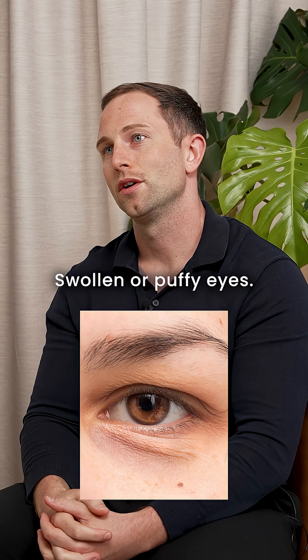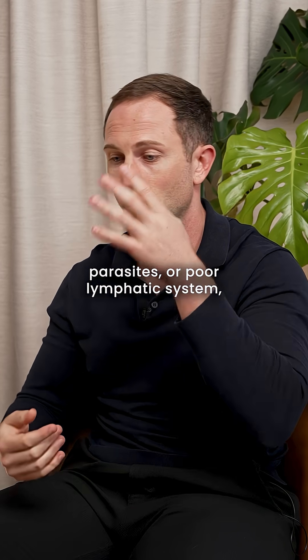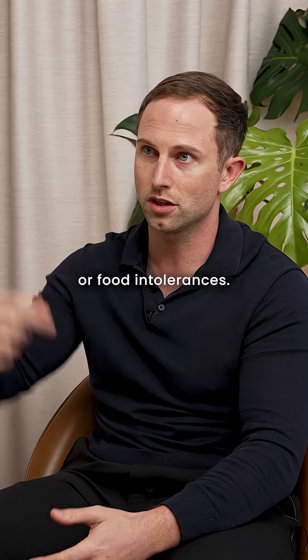Swollen or puffy eyes can correlate to parasites, poor lymphatic system, or food intolerances.